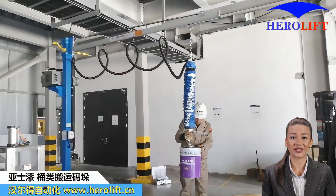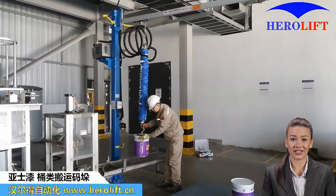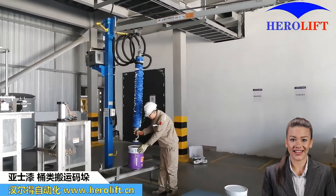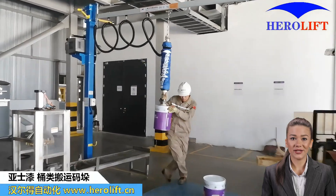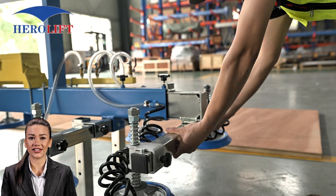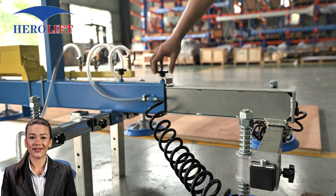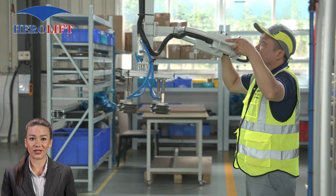Next up, the Vacuum Tube Lifter. This versatile tool is perfect for handling a variety of materials, from boxes to sheets of metal. Its lightweight design and intuitive controls allow operators to lift and move items with minimal effort, reducing strain and increasing productivity. Here you will find a wide range of tools carefully designed for maximum strength to withstand the heaviest loads while maintaining stability. Say goodbye to hard labor and hello to efficiency.